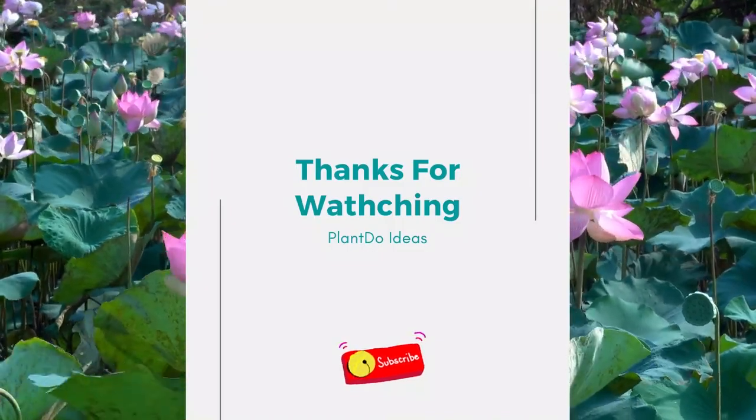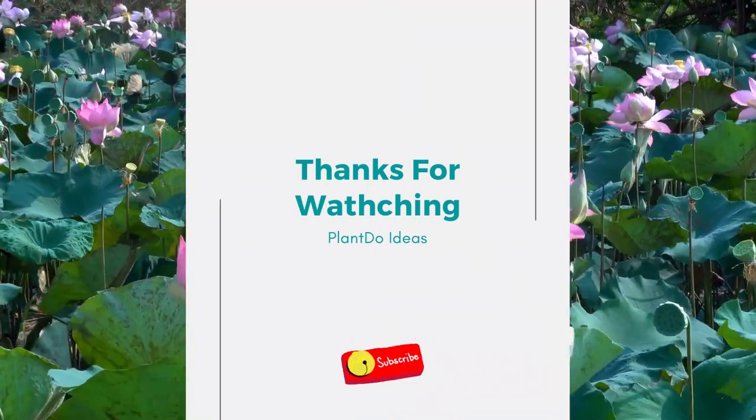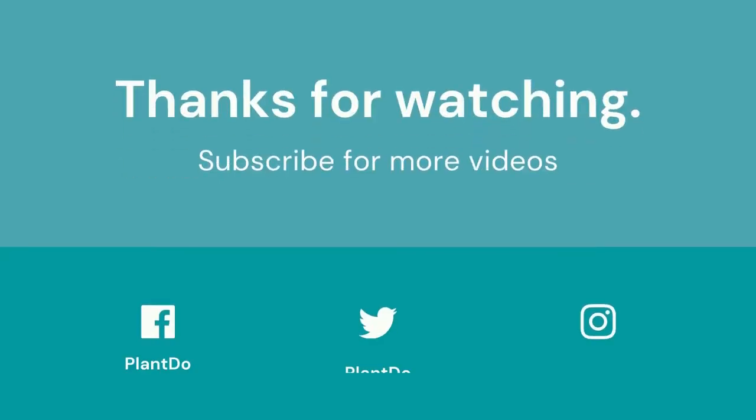Thanks for watching my video about 10 popular pond plants. If you like this video, don't forget to like and subscribe to support our channel. See you in the next videos.